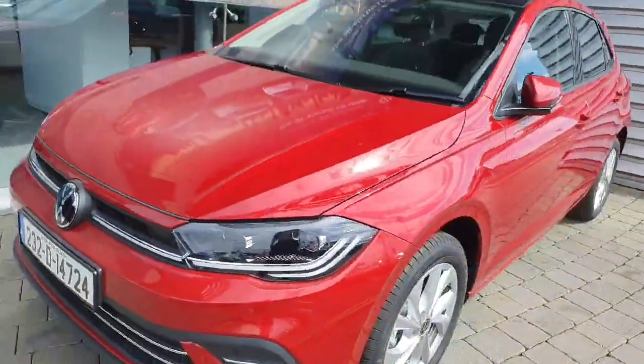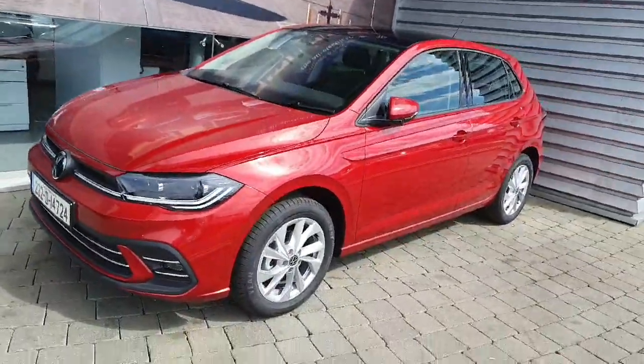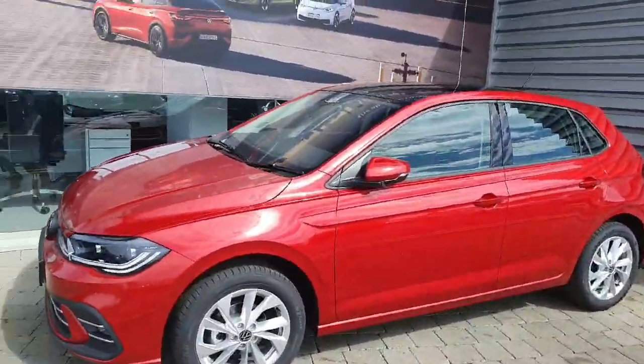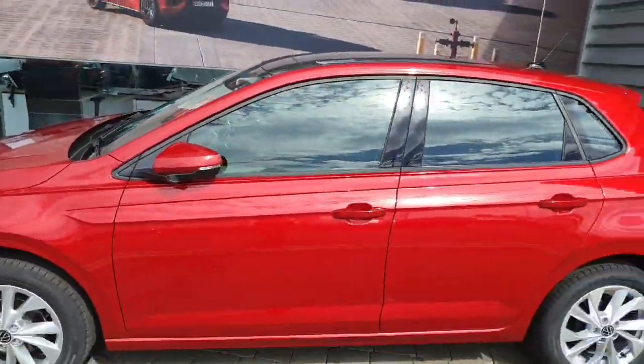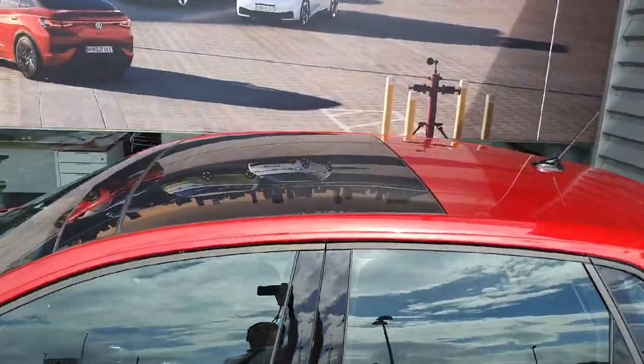As you can see, this car comes with full LED matrix headlights, front and rear parking sensors as well as a high definition reversing camera, 16-inch alloy wheels, power folding mirrors, and a panoramic sunroof as well.